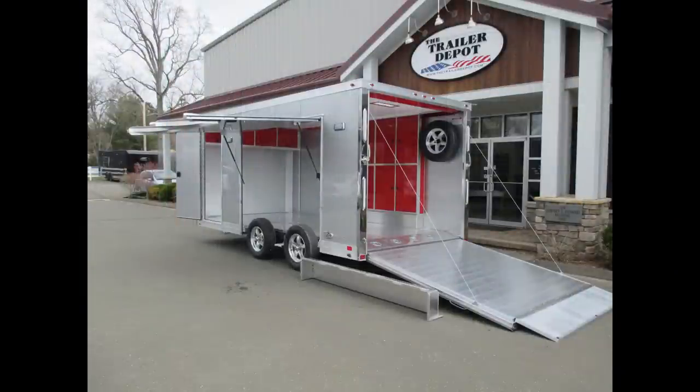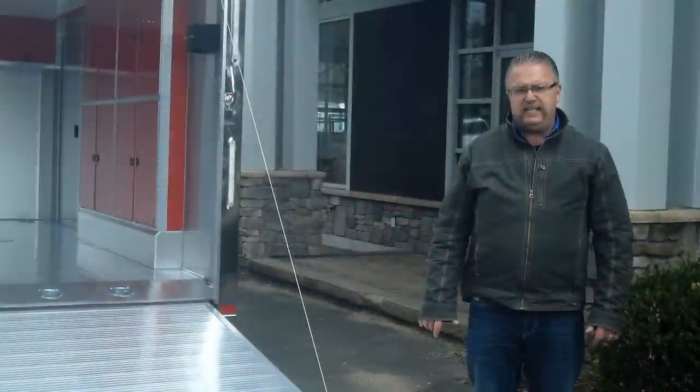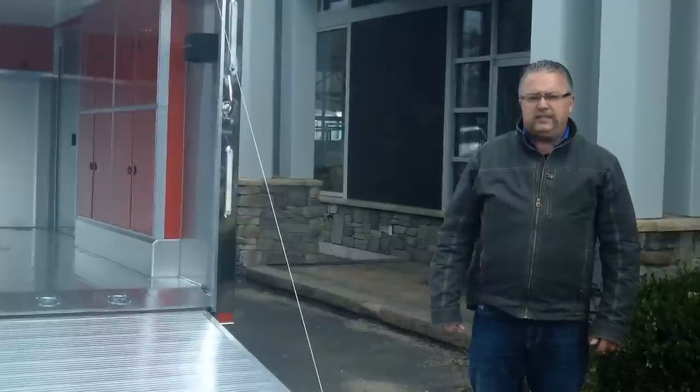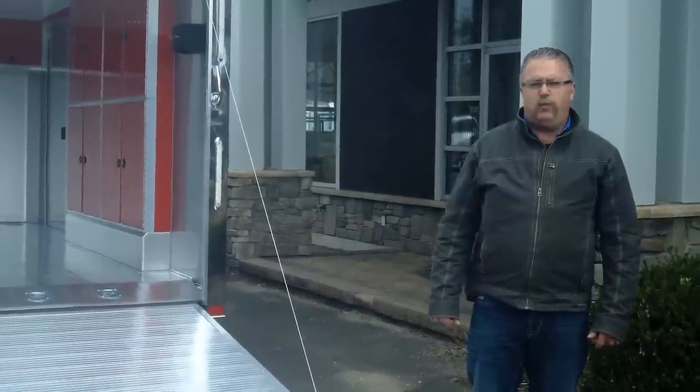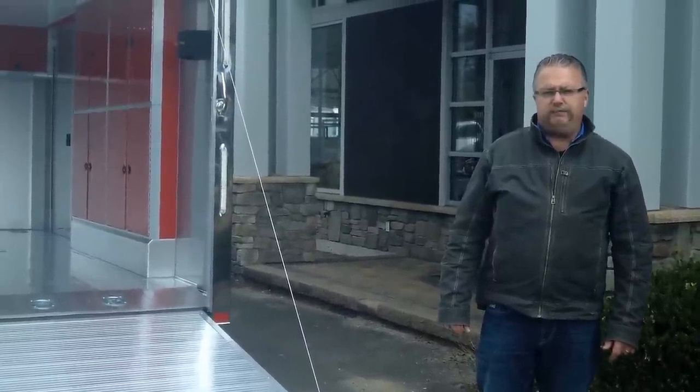This is Mike from the Trailer Depot. Today we did a video on an 8.5-by-16 enclosed car trailer, all aluminum frame from ATC. You can like us on Facebook, check out our YouTube channel, and also find us on the web at thetrailerdepot.com. Thanks and have a good day.